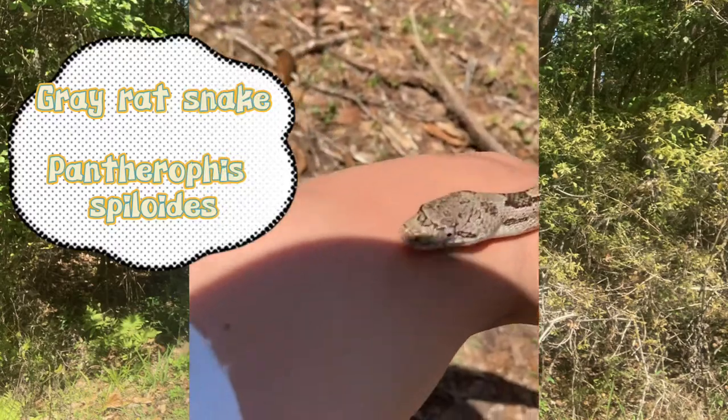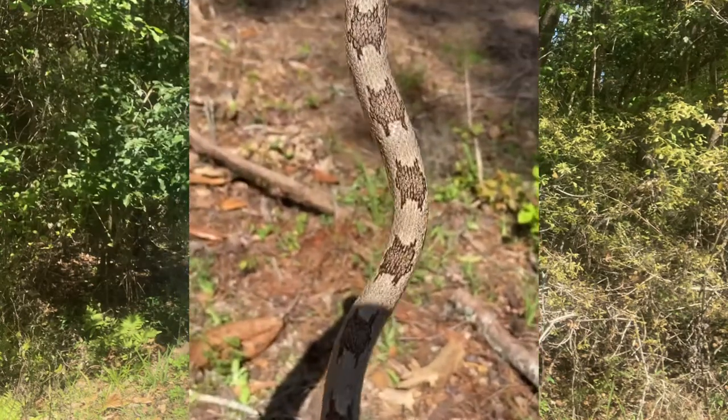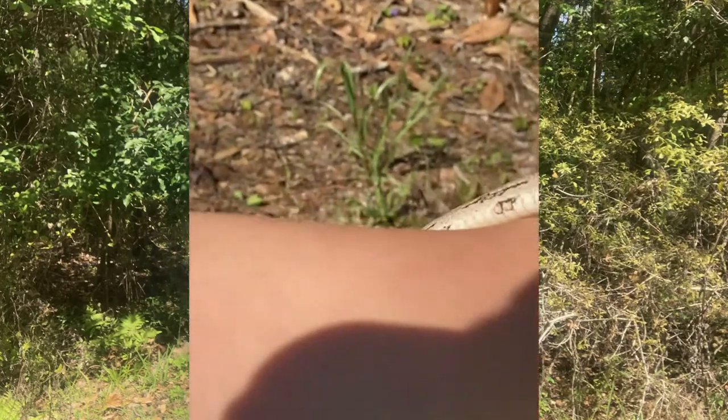I just caught this guy and this is one of the most common and in my opinion one of the prettiest snakes here in Florida. They are also very common throughout the southeast.